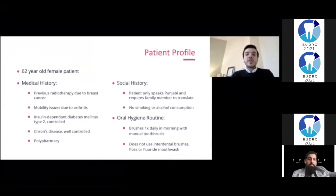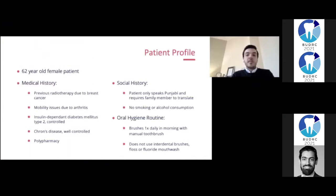My patient is a 62-year-old lady with a history of radiotherapy for breast cancer, who suffers from mobility issues due to health fractures. She also has type 2 diabetes mellitus and suffers from Crohn's disease, for which she takes various medications. In terms of her social history, my patient doesn't speak English fluently, but a family member was always with her to translate when needed. My patient never smoked or consumed any alcohol. Her oral hygiene routine consisted of brushing once daily in the morning, and she didn't use any interdental cleaning aids or fluoride mouthwash.